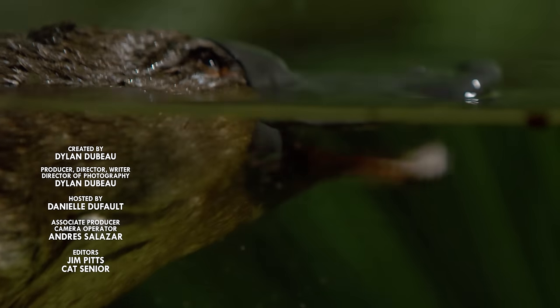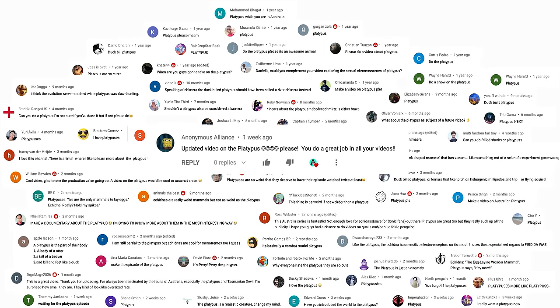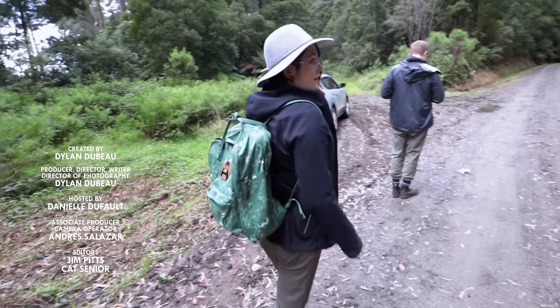So what should I talk about next? Please let me know in the comments, and be sure to subscribe for new episodes of Animalogic every week. Thanks for watching — see ya!